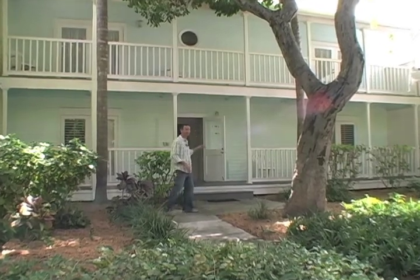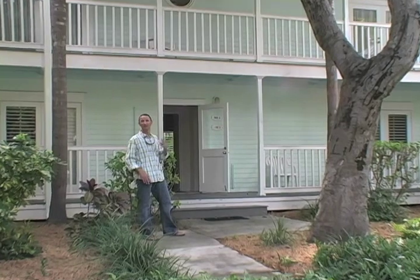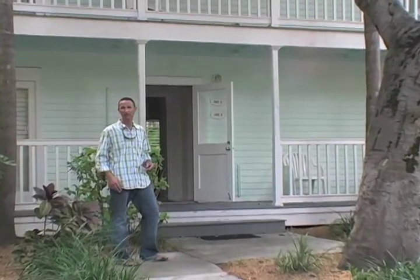The downstairs and the upstairs share a common front door, so you can rent both units and make it a four-bedroom, two-bath for about half the price of a four-bedroom home. The location can't be beat — a five-minute walk to Mallory Square down at the end of Duval Street, five minutes in the other direction and you're at the water's edge at Fort Zachary Taylor, and we're two blocks to Duval Street.